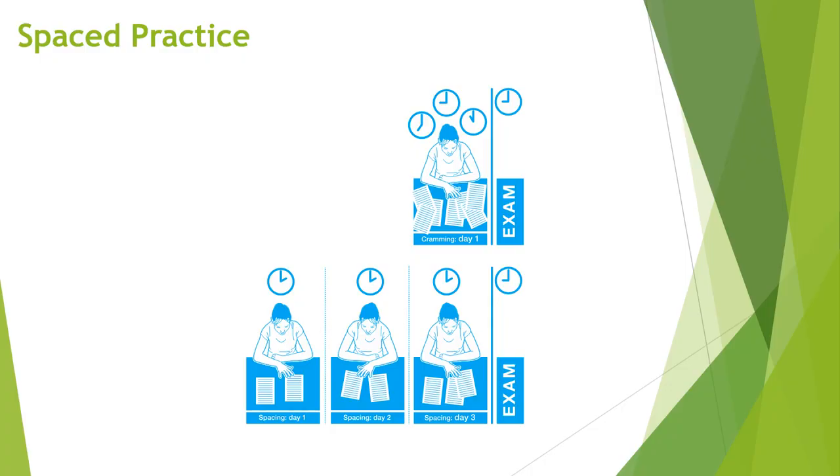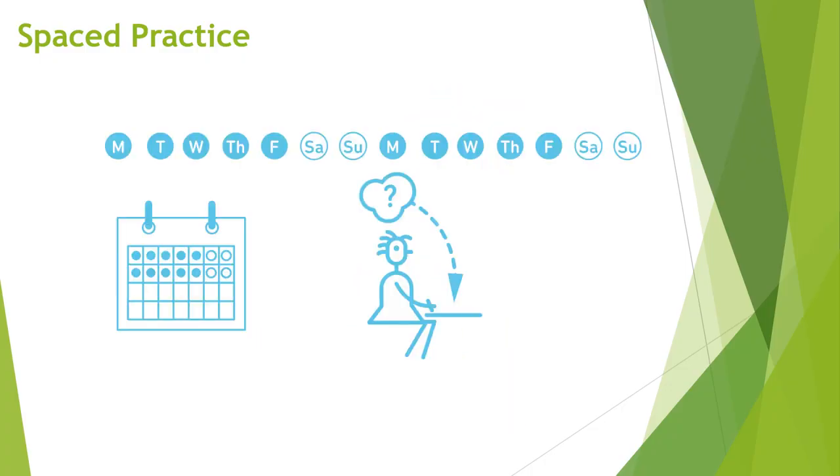The suggestion here is not to spend more time studying, but rather to change the way in which we are studying so that that study is spread out over time. The best way to do this is to build study into your calendar. We should use small pockets of time that we actually plan out so that we're doing a little bit of study or review throughout a week or a month.